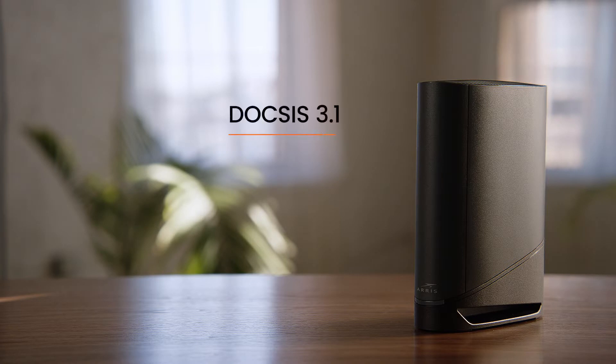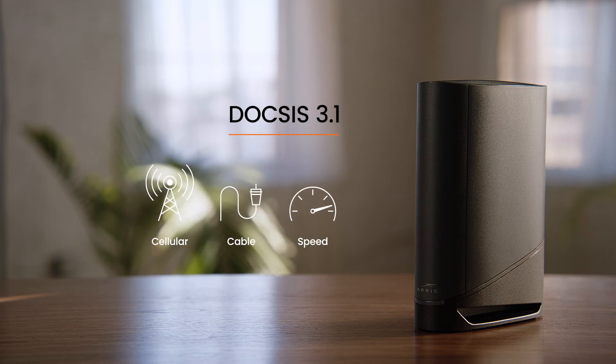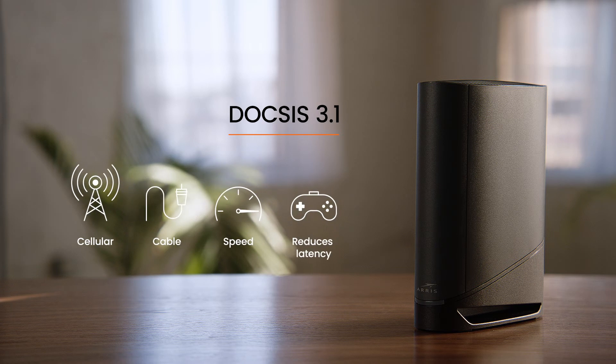DOCSIS 3.1 is the latest generation and is the one that enables much higher upload and download speeds. It uses advanced technologies like those used in cellular communications over cable, improving the overall speed and performance of your network and greatly reduces latency, which is key for high performance gaming. It's 10 times faster and much more efficient than DOCSIS 3.0, and it enables multi-gigabit download speeds.